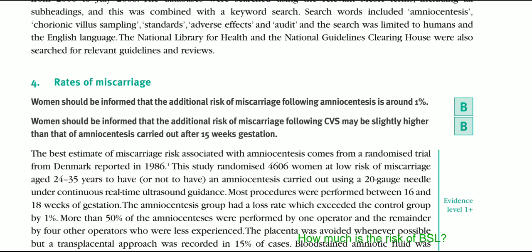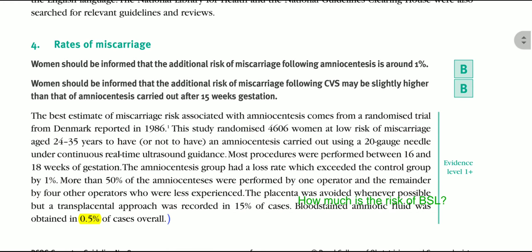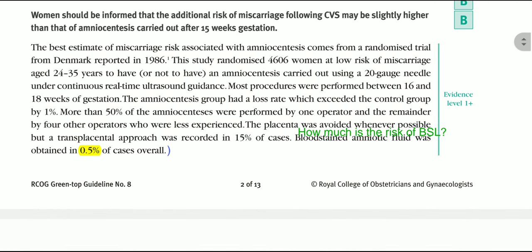Regarding the rate of miscarriage: women should be informed that the additional risk of miscarriage from amniocentesis is around 1%. Women should also be informed that the additional risk of miscarriage from CVS may be higher than that of amniocentesis carried out after 15 weeks of gestation. So with amniocentesis the risk is 1%, and with CVS the risk would be higher than 1%.